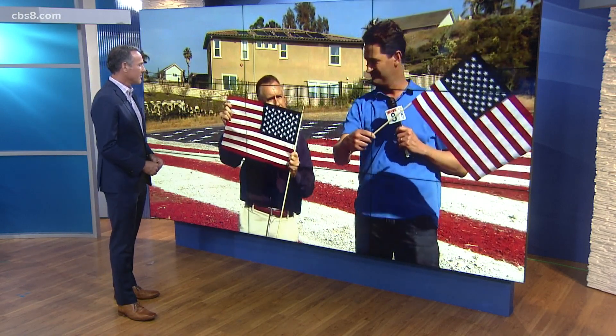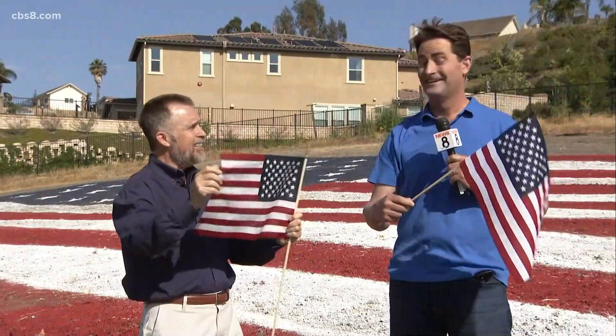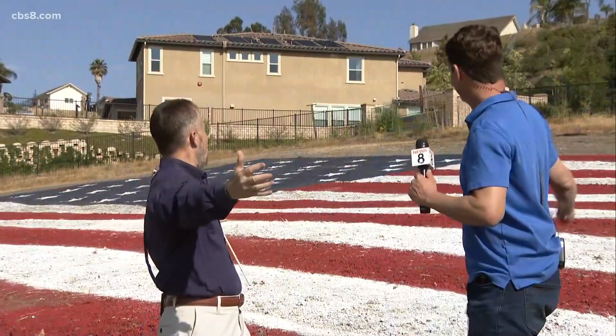Guys, what do we have going on out there today? Hi Carlo, most people celebrate their Memorial Day, mark their Memorial Day with a normal sized flag. TJ Crossman goes big!